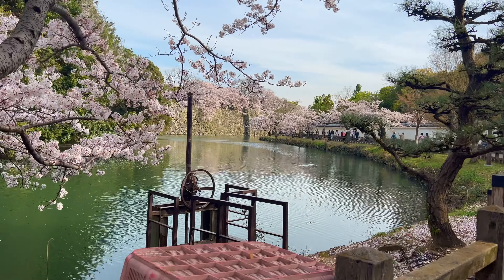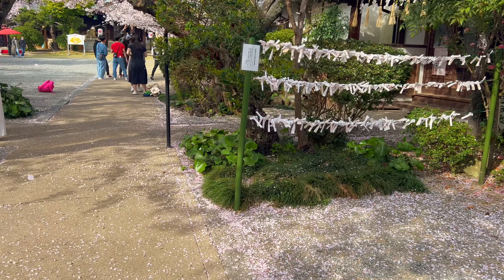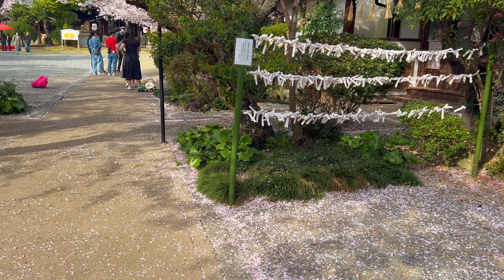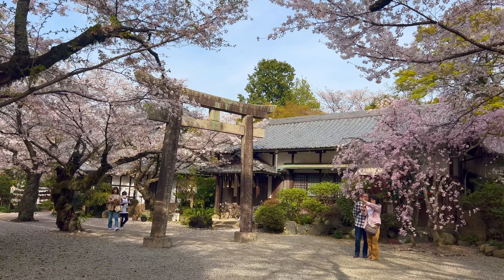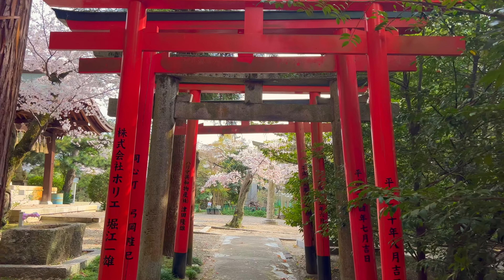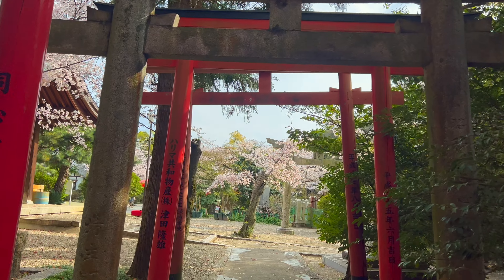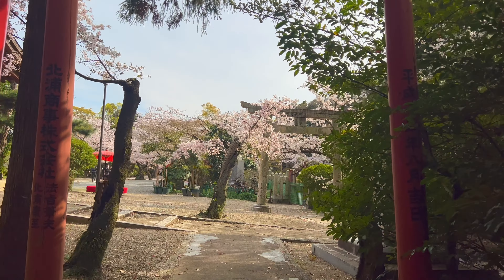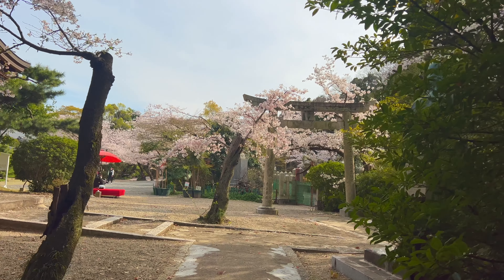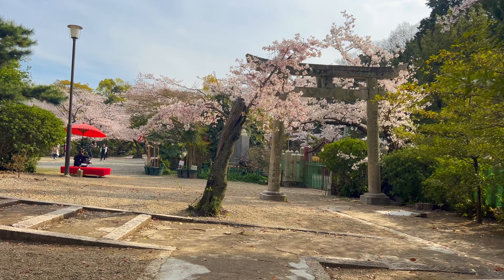The outside terrace has gorgeous views of the forest. A further 5 minute walk away and you come across the main grounds which consists of 3 buildings including the main hall. You may recognise this temple from films and TV as it is well known for being the filming location for The Last Samurai.